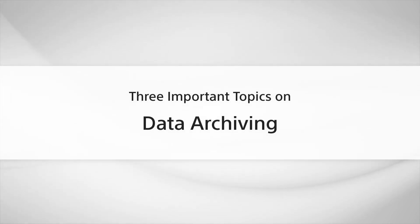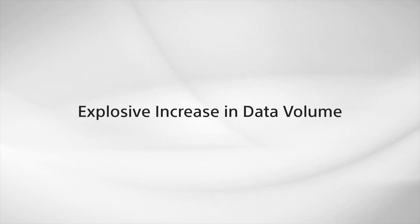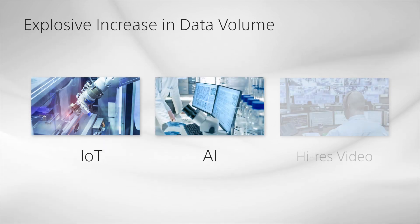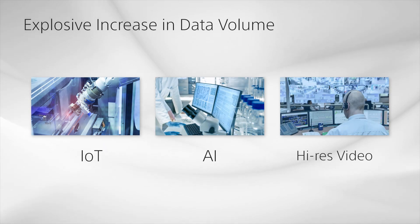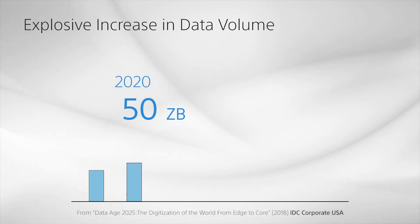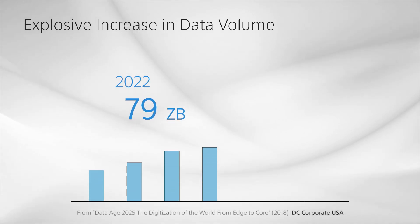When storing data for long-term digital preservation, there are several key issues to resolve. The first issue is the challenge to manage increasing data volume. With the broad adoption of IoT, AI, and the evolution of video image resolution, we are now facing an ongoing data explosion across many industries around the world.